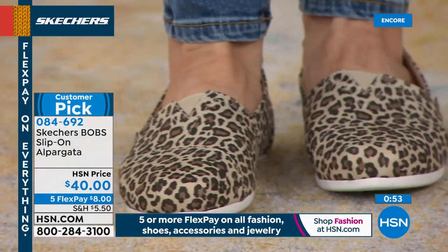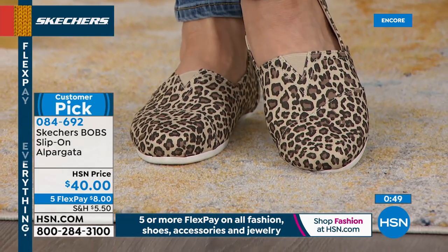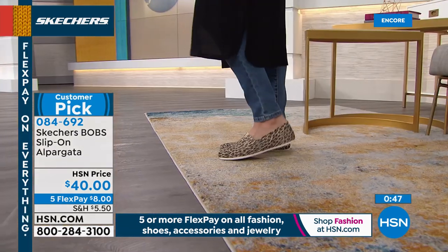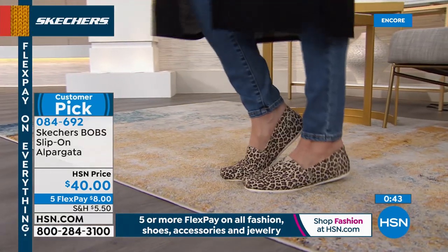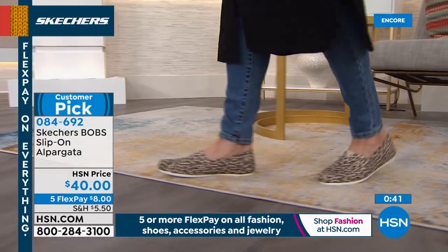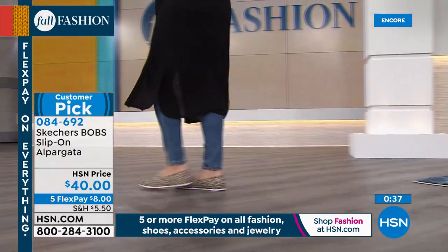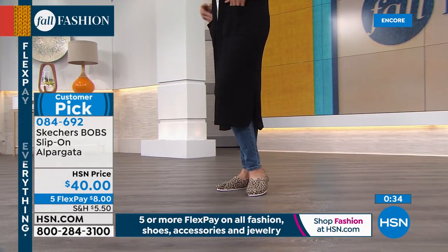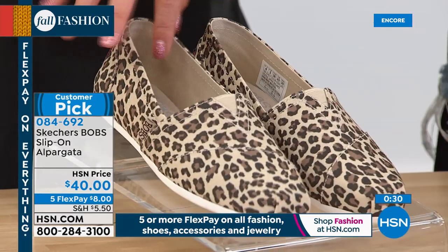Anything and everything we've had in leopard print over the last month at HSN has been gone in a heartbeat. So don't miss out on that gorgeous leopard. The Hot Spotted has a true taupey background with both black and chocolate brown spots — adorable. It's a smaller scale print, so it's not overwhelming — I think it'll look really dainty on the foot.